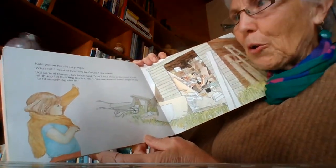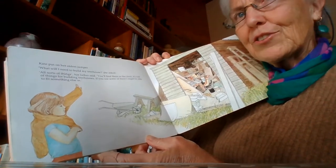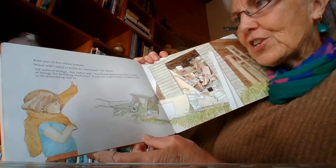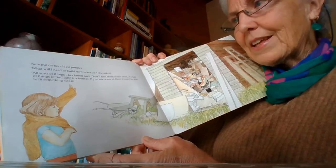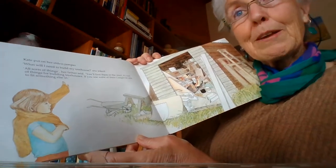So Kate put on her oldest jumper. What will I need to build my tree house? she asked. All sorts of things, her father said. You'll find them in the shed — it's full of building things for tree houses. If you use some of them, I might be able to fit something else in.